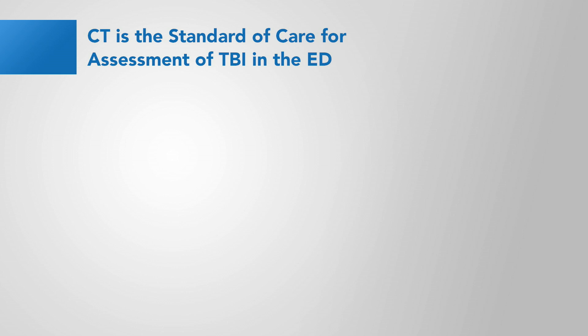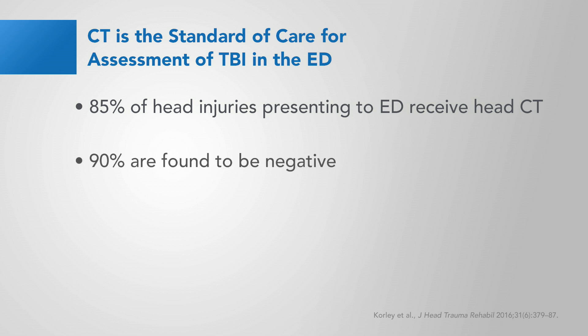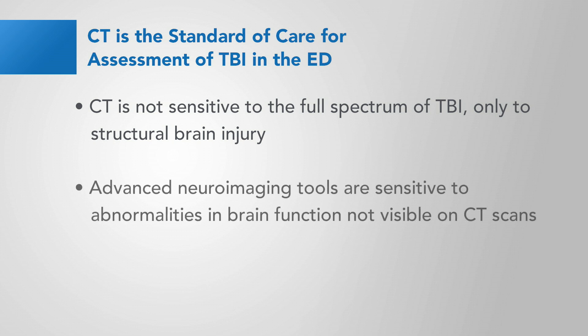CT is the standard of care today for assessment of TBI in the emergency department. Approximately 85% of head injuries presenting to the emergency department receive head CTs, and yet greater than 90% of those are found to be negative. CT is not sensitive to the full spectrum of TBI, but only to structural brain injuries like the presence of blood in the brain. Advanced Neuroimaging Tools are sensitive to abnormalities in brain function not visible on CT scans.